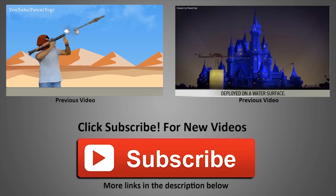Thanks for liking and sharing the video. Please click on the red button to subscribe to the channel to receive updates on new videos uploaded every week. Until next time, keep innovating and keep patenting.